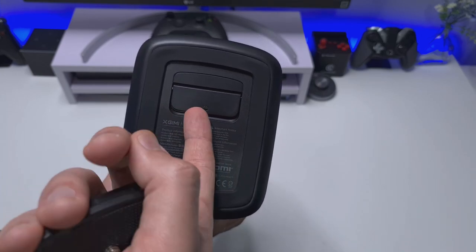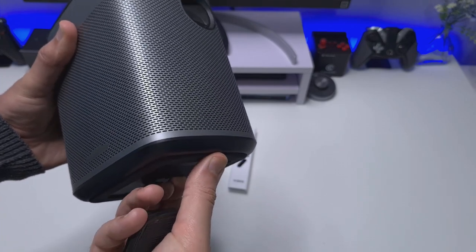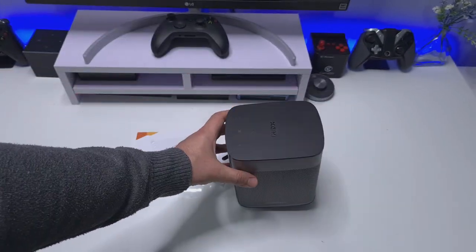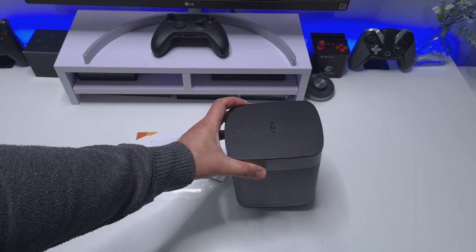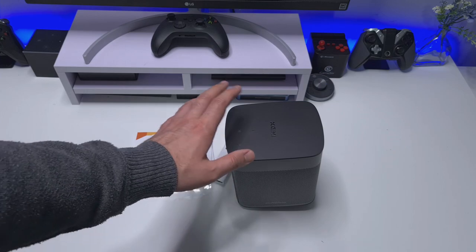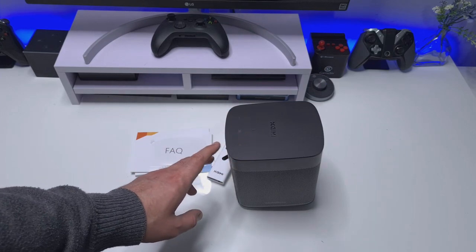This is where the battery is, and you can also use this as a small stand to give a slight elevation, like this — so the projector is now slightly stood up if you want to use it on a table or small shelf. That said, I would recommend mounting this onto a tripod.